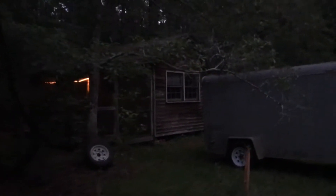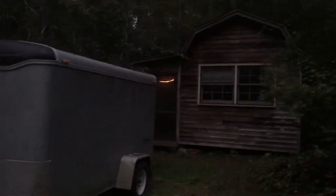Over here is the little house. My tool trailer is blocking the view of the little house. I'll see if I can come around here. Little house.